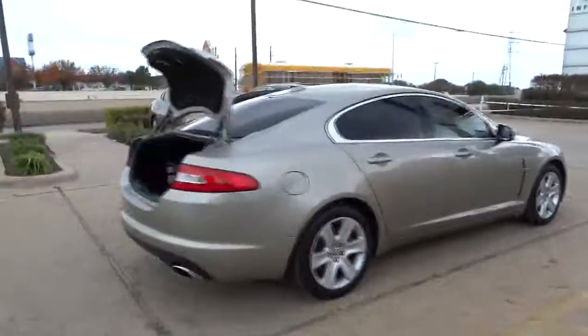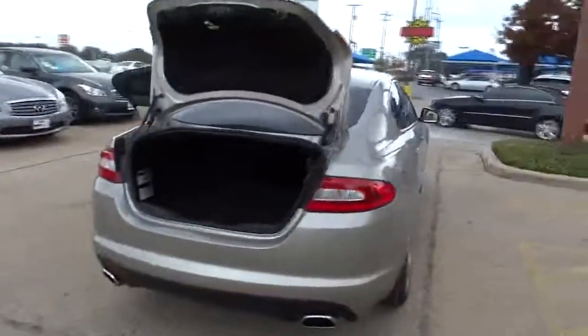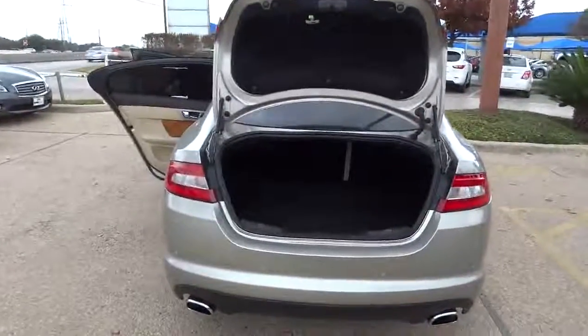Here are some of this vehicle's great options: stability control, traction control, navigation system, airbags, automatic transmission, cruise control, remote power door locks, and power windows.